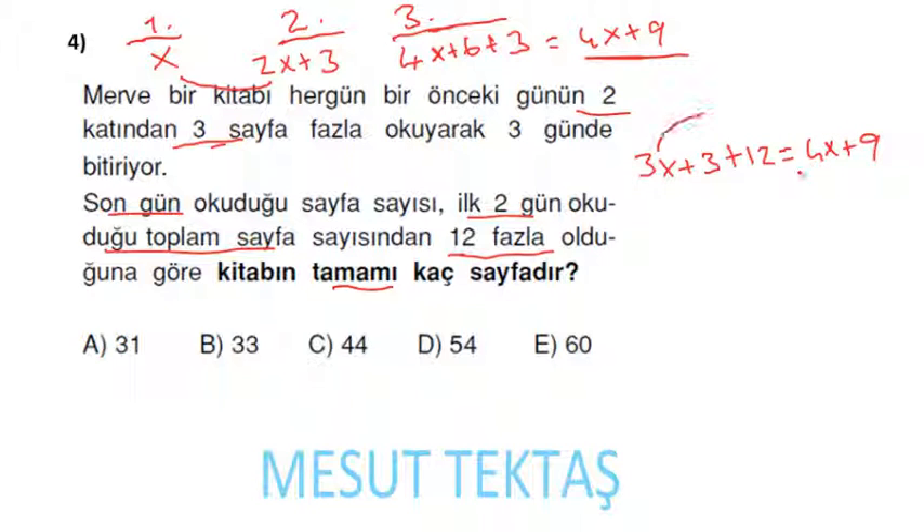Bilinenler bir tarafa, bilinmeyenler öbür tarafa: 3x'i bu tarafa aldım, eksi 3x olarak geldi, x kaldı. 9'u diğer tarafa: 12 + 3 = 15, 15 − 9 = 6. Yani x = 6 gelecek.